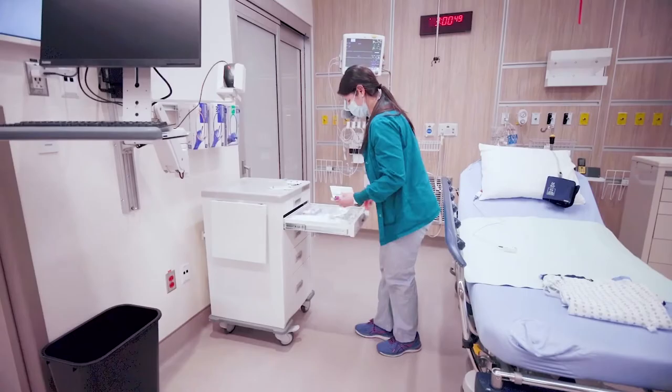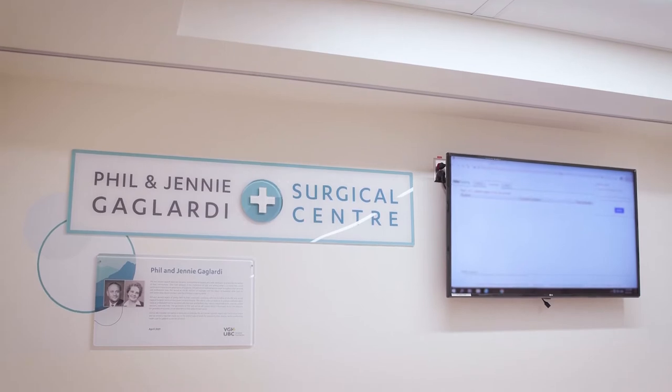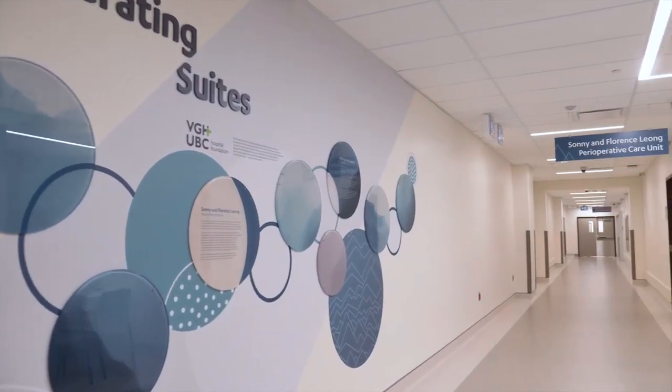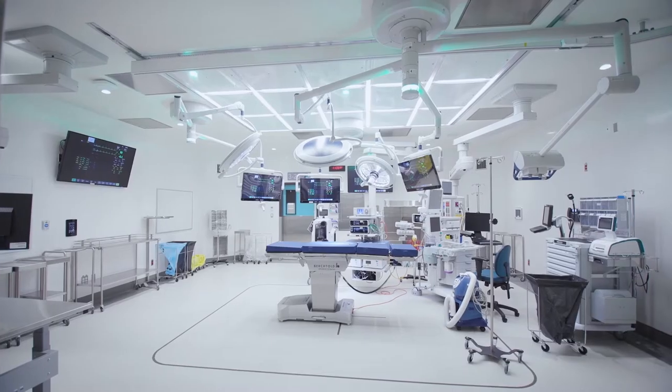The generosity of our donors has had a massive impact on the surgical centre and our ability to provide really world-class care. As you arrive at the Phil and Jenny Gilardi Surgery Centre, there's a nursing station and you'll be escorted to your pod where you'll get individualised care. One of the things that's really striking when you enter the operating room is that you see how all of this technology is being embedded into the room.